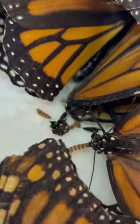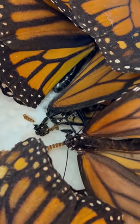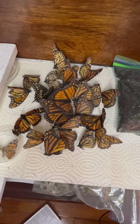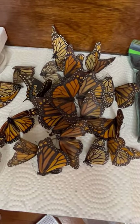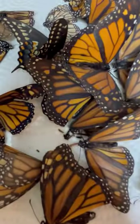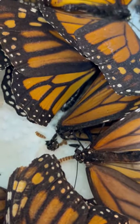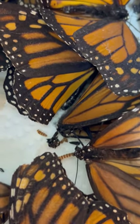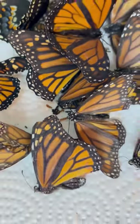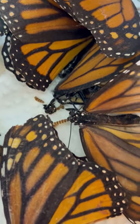Do you see this bug? This bug is very bad — it eats the monarchs. It eats them. So it eats the dried ones. So if you've got a monarch skeleton, like an exoskeleton, if you've got one lying around, be careful, because this bug eats it.